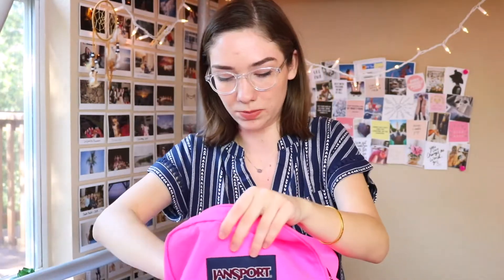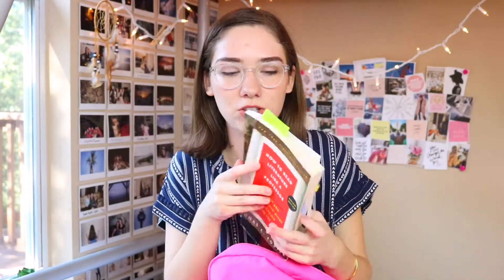Then we get into actual books. I have 'How to Read Literature Like a Professor' and 'The Age of Innocence,' which are the two books I read over the summer for my AP Lit class. We're about to take a test on them — it's going to be awesome. Actually, by the time you're watching this, I've probably already taken the test, so hope it went fine.